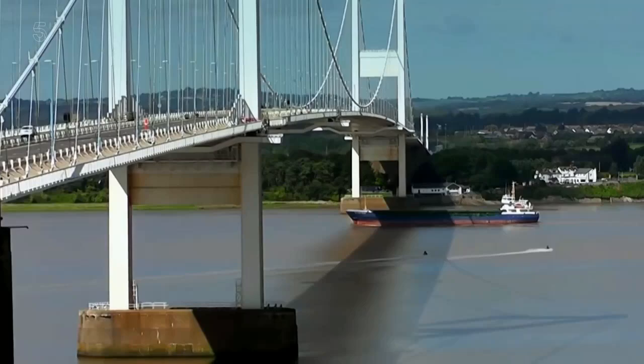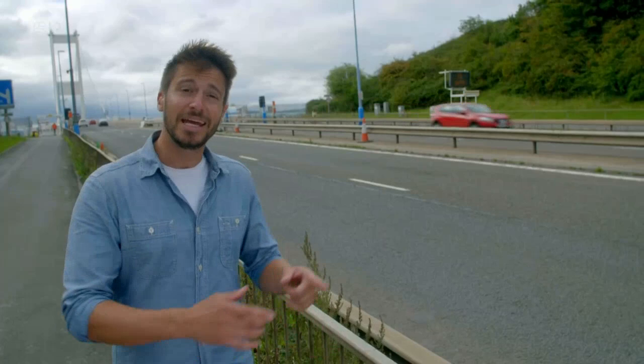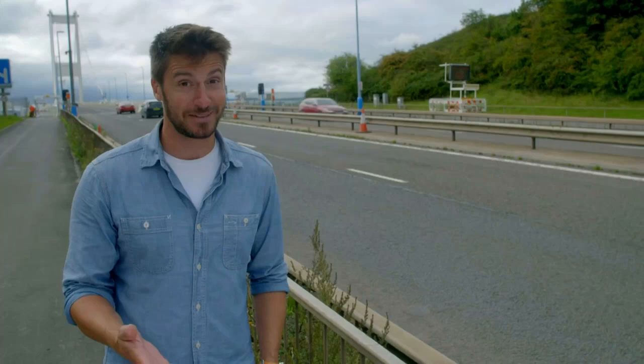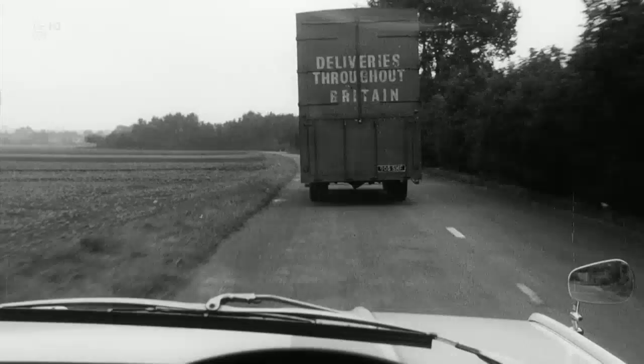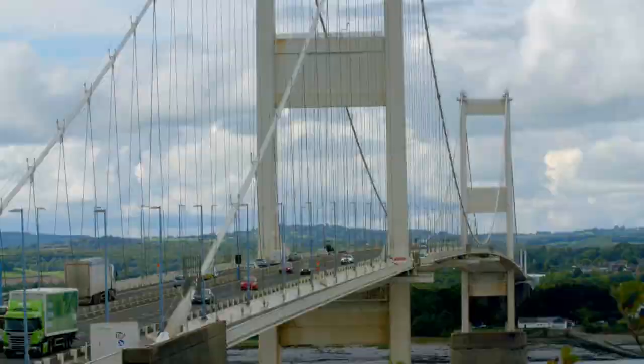Despite the failure of the original railway bridge, the need to span the estuary had never gone away. And by the early 20th century, another mode of transport had begun to rival and even overtake the train — the motor car. The post-war period brought a huge expansion in Britain's road network, with tens of thousands of cars and lorries crisscrossing the country, transporting people and freight. But this modern development underlined an ancient problem.